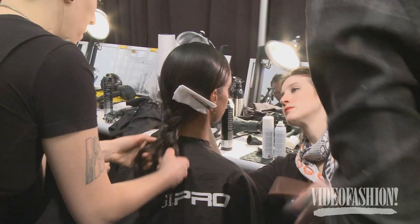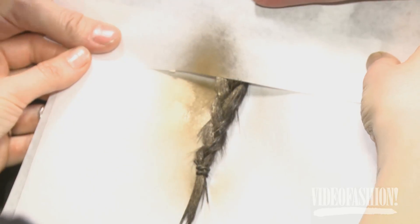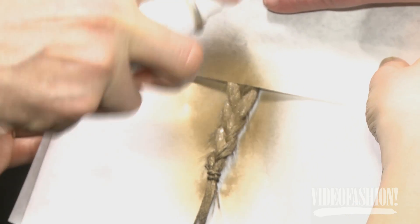We've braided the hair, but we've taken the braids out. And then we rebraid the very, very bottom, sort of two inches. And then we sprayed it with gold, so it almost looks like they've been dipped in gold.